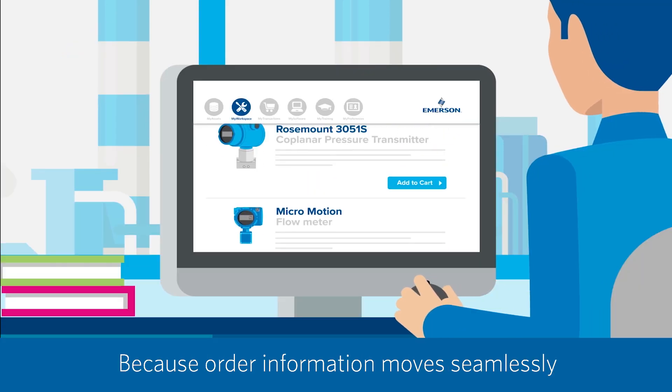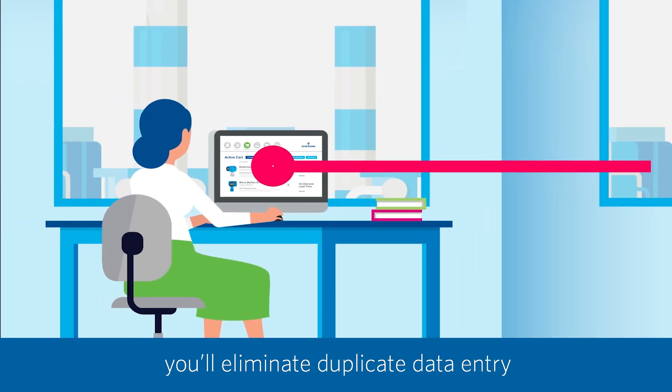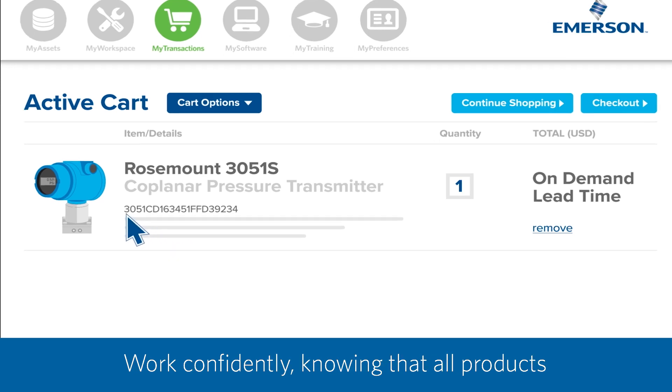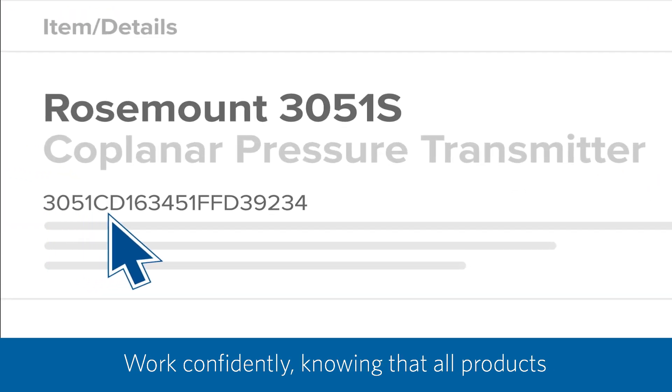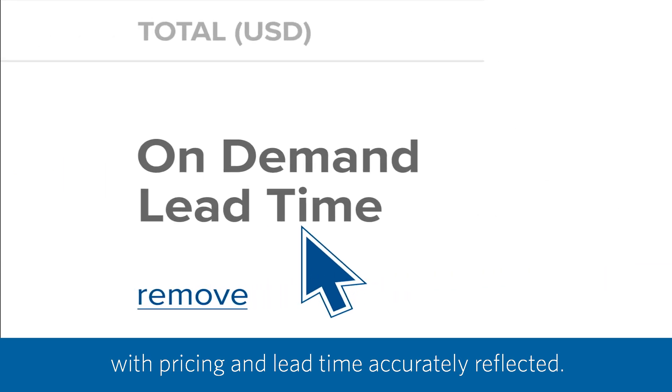Because order information moves seamlessly from your engineering team through MyWorkspace, you'll eliminate duplicate data entry and benefit from increased order accuracy. Work confidently knowing that all products are technically validated with pricing and lead time accurately reflected.